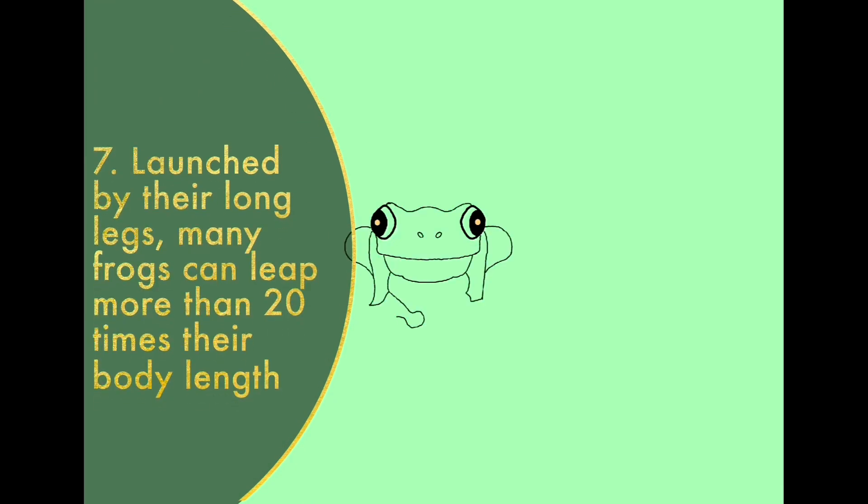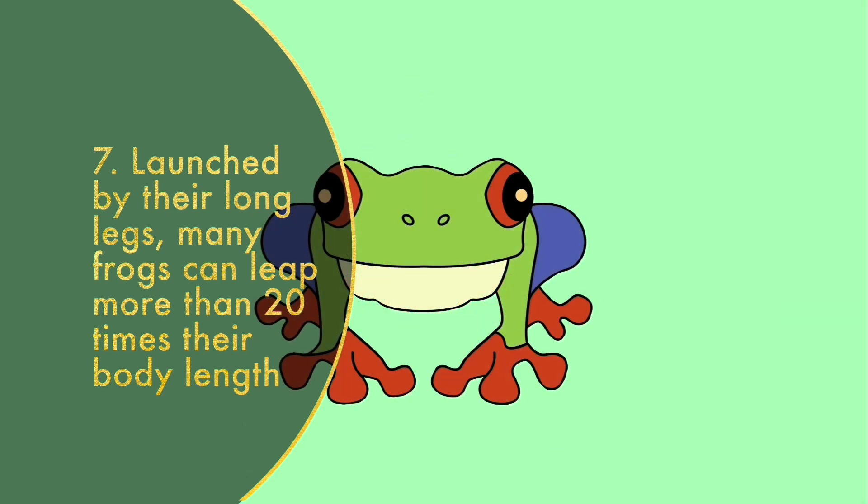Launched by their long legs, many frogs can leap more than 20 times their body length! The Costa Rican flying tree frog soars from branch to branch with the help of its feet, with webbing between the frog's fingers and toes extended out, helping the frog glide!